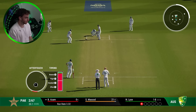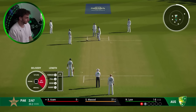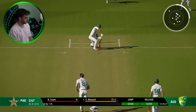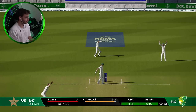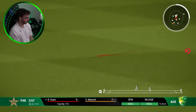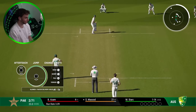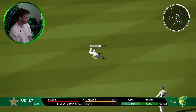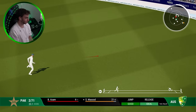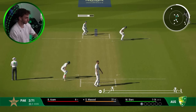The danger man Babar Azam joins Shan Masood at the crease. This is the partnership that Australia would desperately love to break before stumps. Shan Masood's got away with another edge. Babar Azam off the mark with a boundary through the covers. Australia bringing Mitchell Starc back into the attack to finish off the day. Stark's really firing up — Shan Masood looking to play him aggressively.